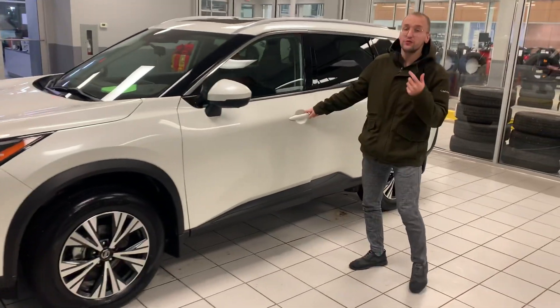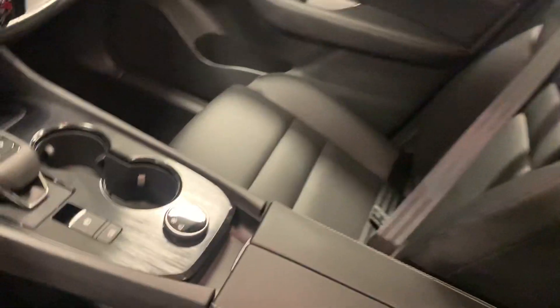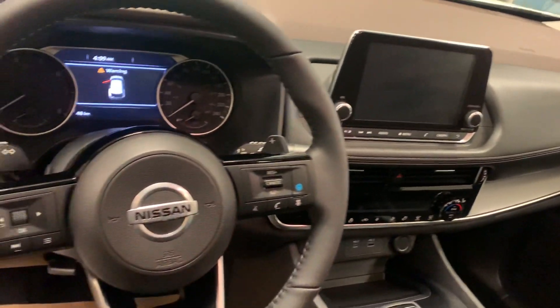You're going to have keyless entry with remote start — you have remote start capability on your cell phone as well. Coming on the inside here, this is where the fun part is. It's brand new, completely redesigned. You're going to have a panoramic moonroof, Apple CarPlay, Android Auto, and ProPilot Assist.